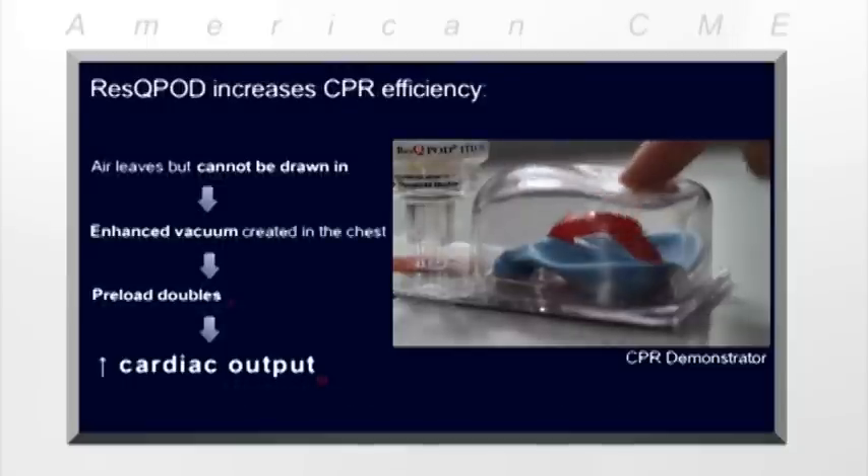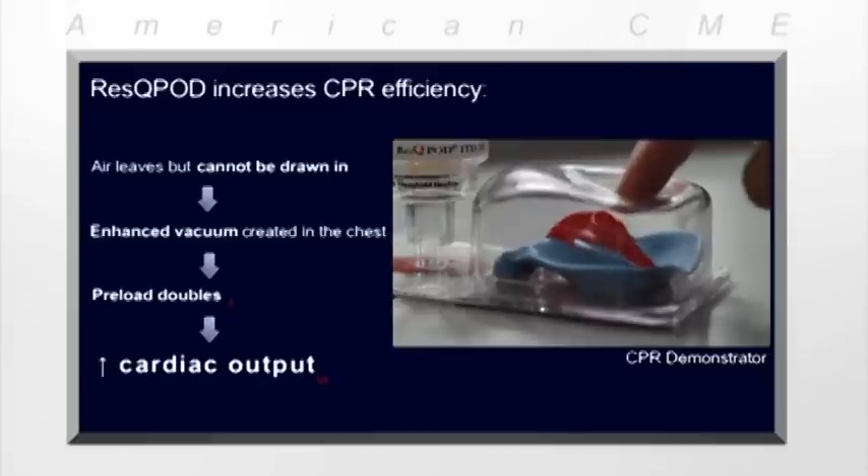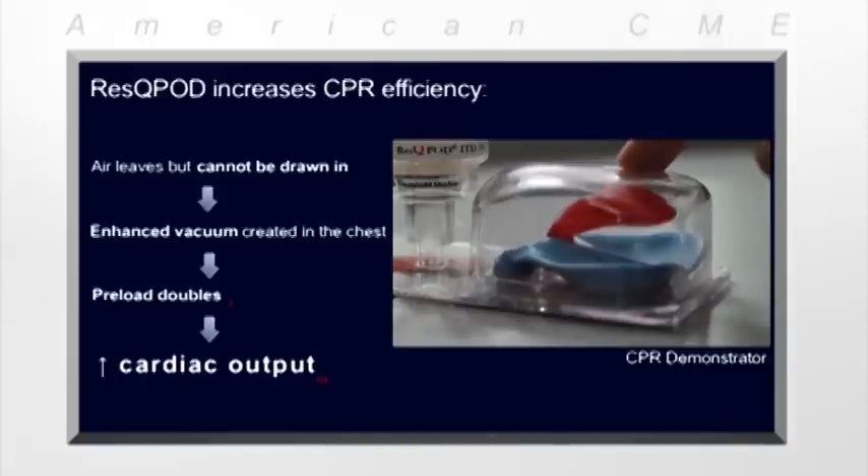The RescuePod ITD corrects this problem. It's attached to a face mask or other airway device and regulates the flow of air into the chest during CPR. When we push down on the chest, air can freely leave the patient. But as the chest wall recoils, the ITD closes and prevents air from being drawn back in. This creates a greater vacuum in the chest, pulling twice as much blood back to the heart and circulating that blood forward on the next compression.